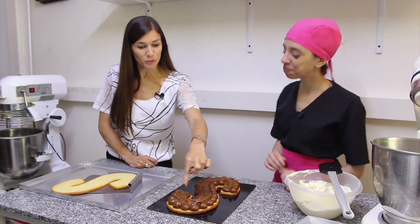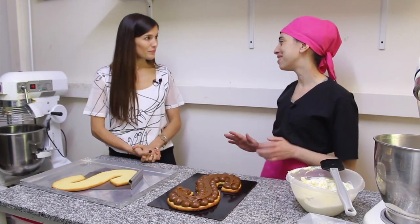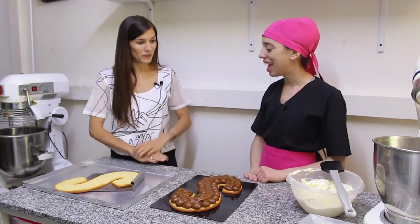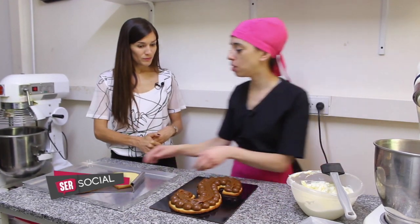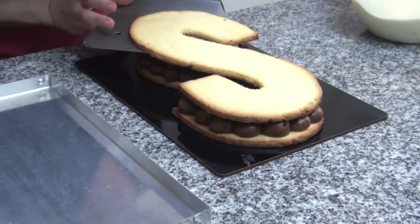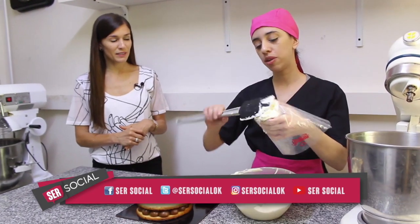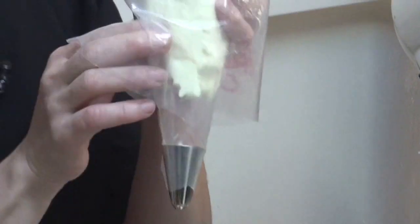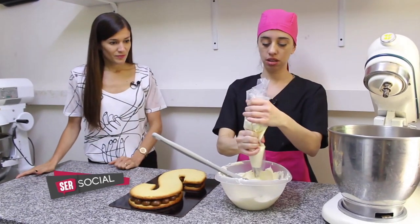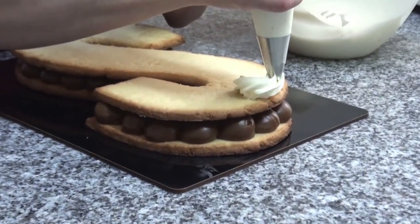¿Cómo ponemos la crema? En realidad no le dimos la misma terminación que tienen los bordes para que quede bien lisa a la hora de pegar la S. Es una cuestión personal también, pero ayuda para que quede más prolija visualmente. Ahora vamos con la segunda masa, que la vamos a colocar arriba del dulce de leche. ¿Y la crema? Por arriba de esta.